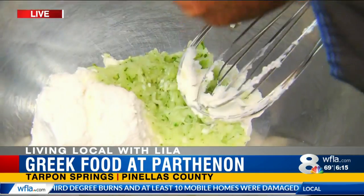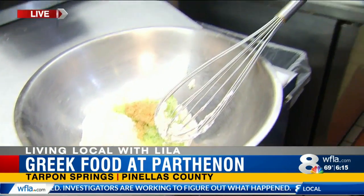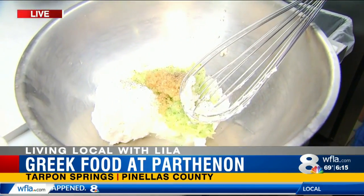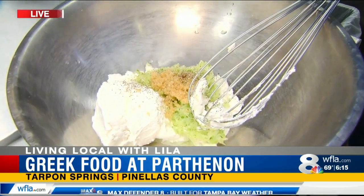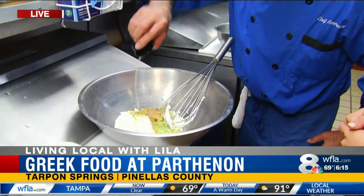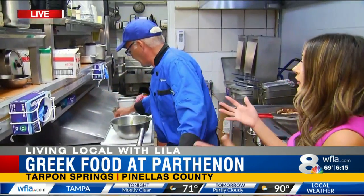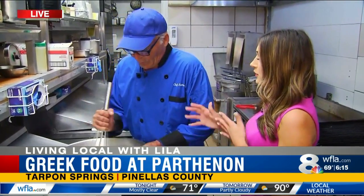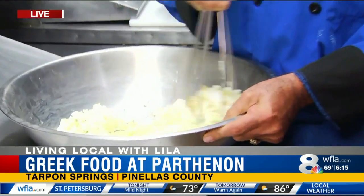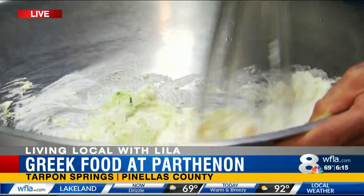Just set that there. Get some fresh chopped garlic, pepper, some salt to taste, some olive oil, and a hint of vinegar for tartness. We were talking earlier about how certain people make it with certain different spices. An optional thing to add is some fresh dill, which makes it really nice and gives it a flavor of its own.